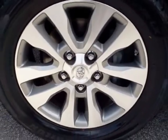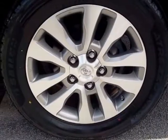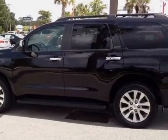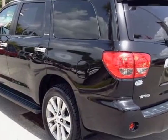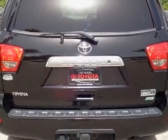For your protection, this vehicle has a factory warranty. This vehicle gets an estimated 13 miles per gallon in the city and an estimated 18 on the highway. This Sequoia boasts a 5.7-liter engine and has a 6-speed automatic transmission.